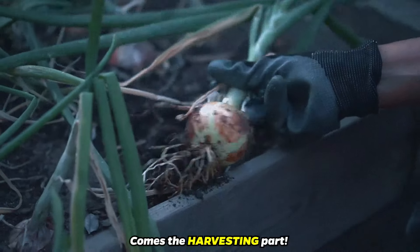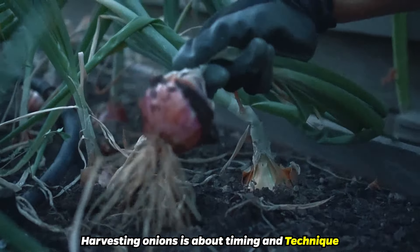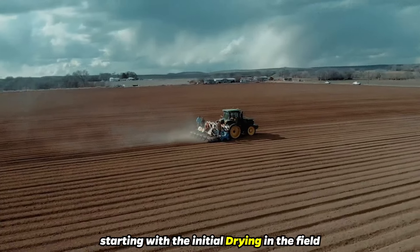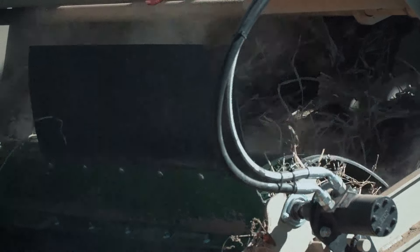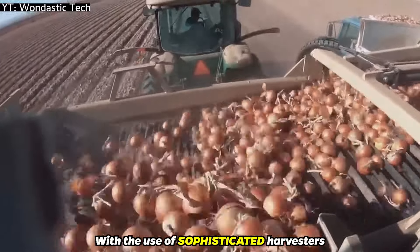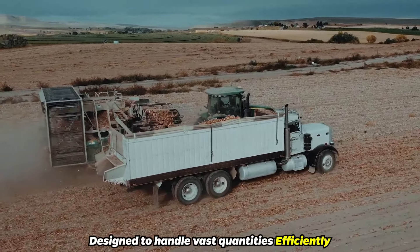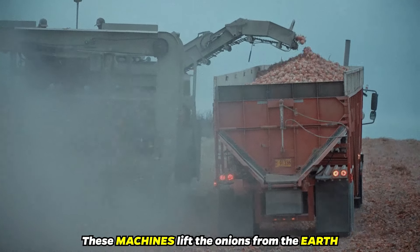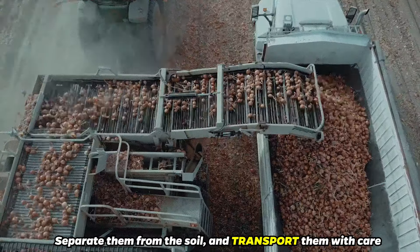After the caretaking comes the harvesting part. Harvesting onions is about timing and technique, starting with the initial drying in the field. This crucial step prepares the onions for storage, ensuring they're ready for the next phase. On large farms, the process takes on an industrial scale with the use of sophisticated harvesters, trucks, and conveyors, designed to handle vast quantities efficiently. These machines lift the onions from the earth, separate them from the soil, and transport them with care.